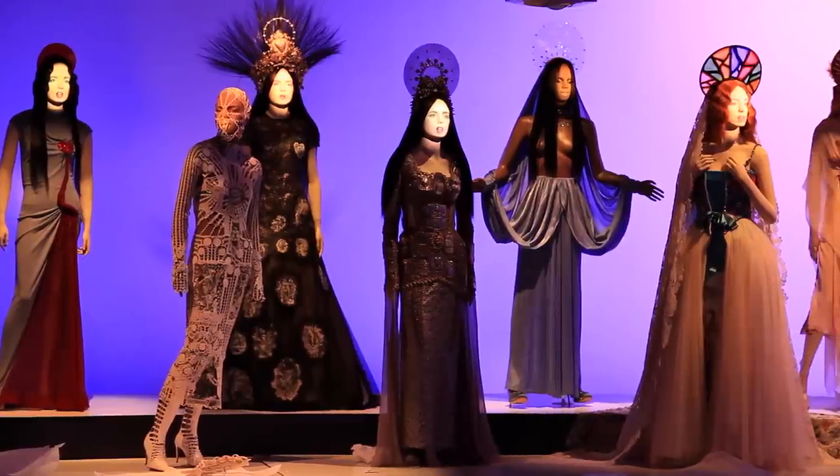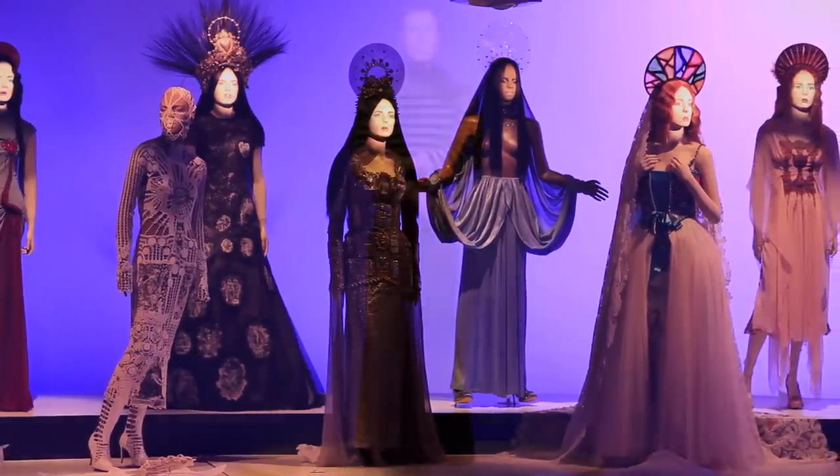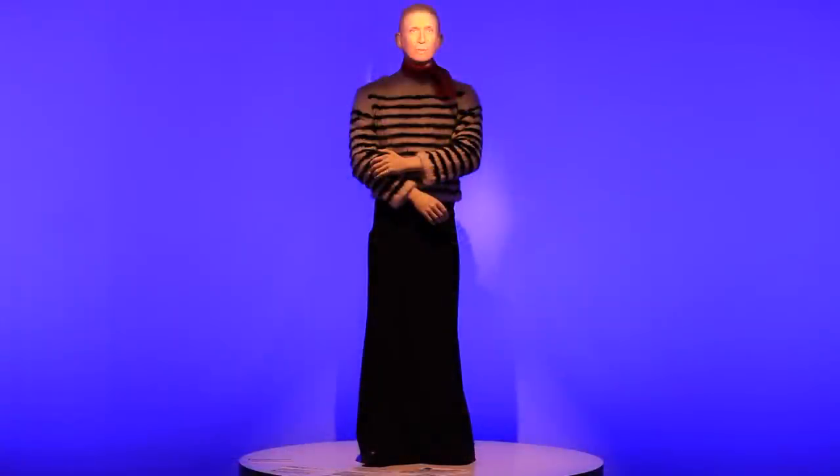Throughout the exhibition, you'll discover that there are 32 animated mannequins. You'll also see Jean-Paul Gaultier throughout the exhibition — and yes, it's the real Jean-Paul Gaultier.